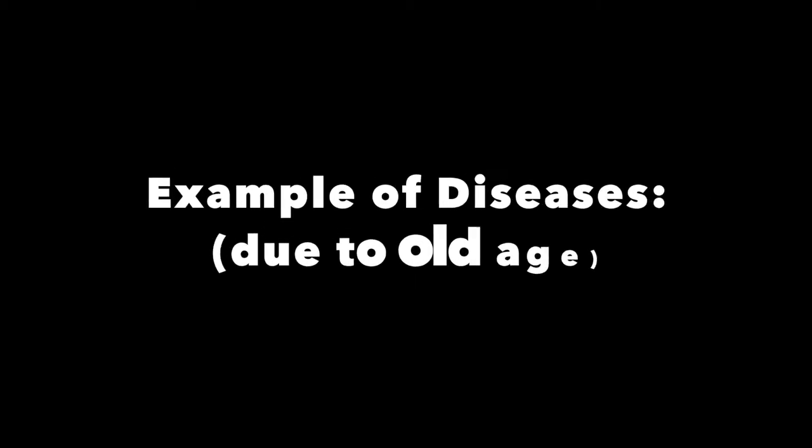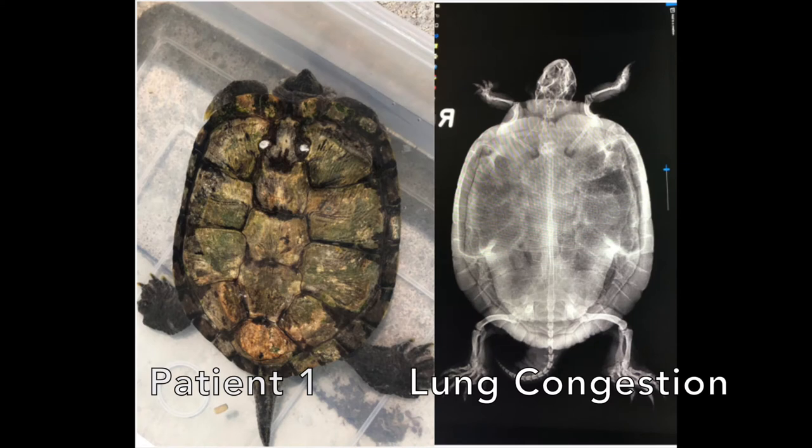An example of a disease due to old age is lung congestion, which can be seen in an x-ray test conducted on the 20-year-old slider.